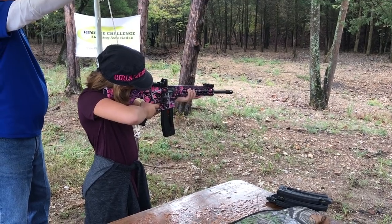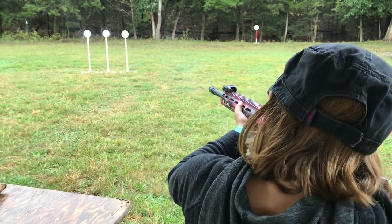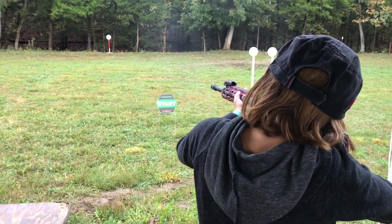In Rimfire Challenge you shoot both pistol and rifle — they're combined scores. So this isn't just a pistol-only sport or a rifle-only sport; you do have to compete with both. You have rifle stages and you have pistol stages, and they take those scores and add them together for your final score. We competed in the open division.